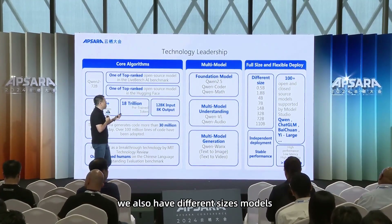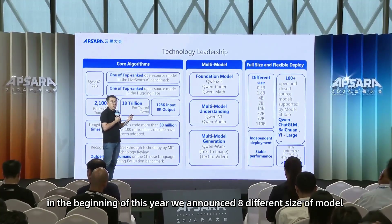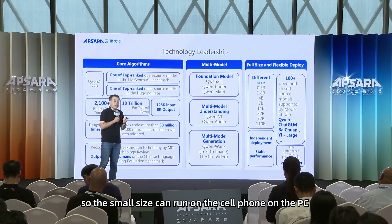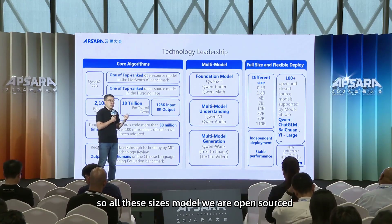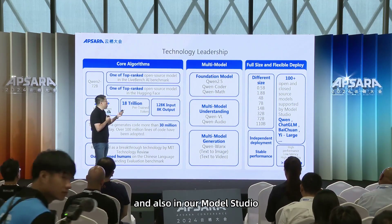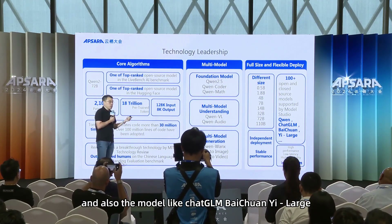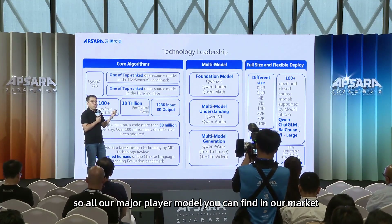Besides the multimodal capabilities, we also have four size models. At the beginning of this year, we already announced eight different model sizes, from very small — 0.5 billion — to very large — 110 billion. The small size can run on a cell phone or PC, and the large size can run on a data center. All eight size models are open sourced, so our users can very flexibly choose the model. Also, in our Model Studio we have already deployed more than 100 open and closed source models, including not only our Qwen model but also models like ChatGLM, Baichuan, and ERNIE — all major player models you can find in our marketplace.